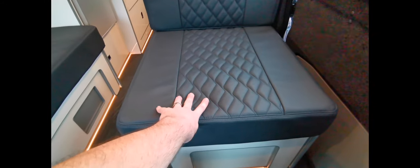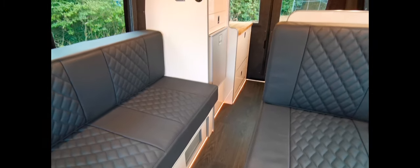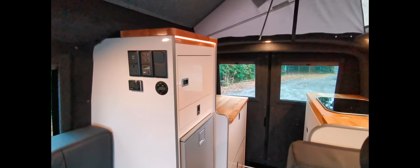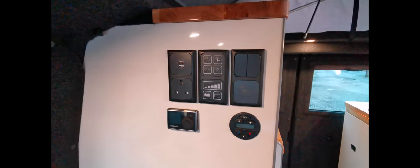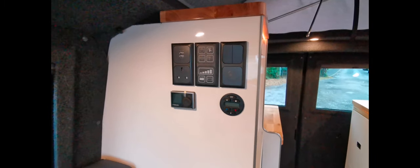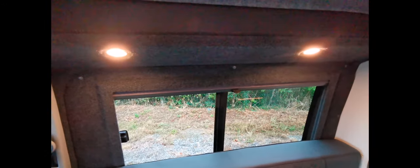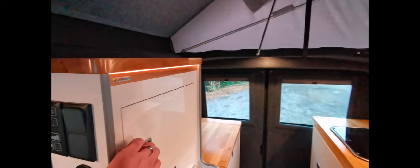This seat here is all storage underneath and it pulls across, as does this point here — just like the bed-slot system I showed in another video. Moving back, we've got the controls, battery level and water level indicators, and the Webasto control panels. We've also got a dimmer switch for the mood lighting — everything up top is LED lighting — and some more storage in here.